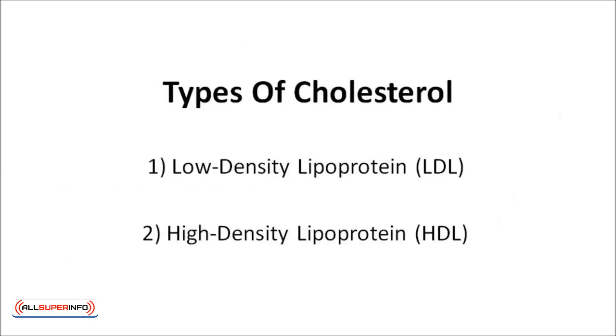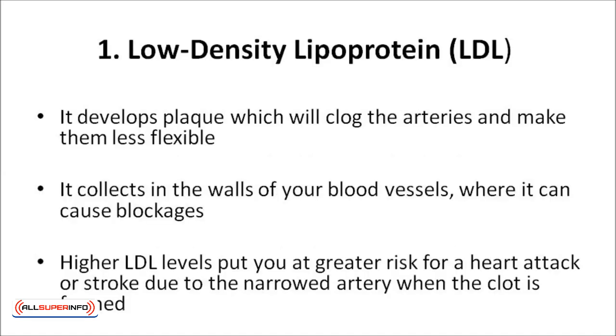There are two main types of blood cholesterol. One is low-density lipoprotein, and two is high-density lipoprotein. Low-density lipoprotein, also known as the bad cholesterol, develops plaque which will clog the arteries and make them less flexible. It collects in the walls of your blood vessels, where it can cause blockages. Higher LDL levels put you at greater risk for a heart attack or stroke, due to the narrowed artery when the clot is formed. This condition is called atherosclerosis.